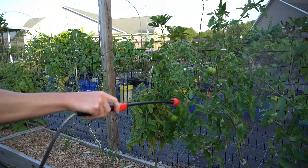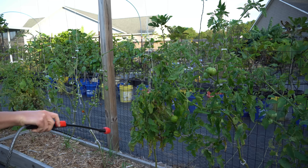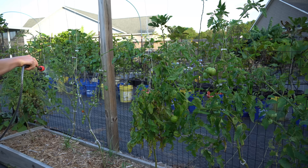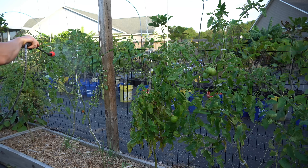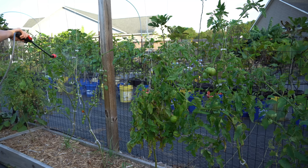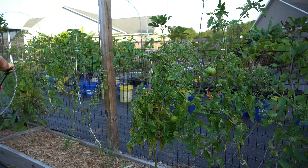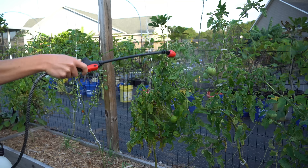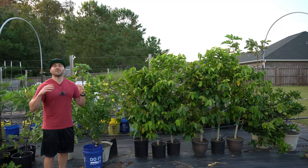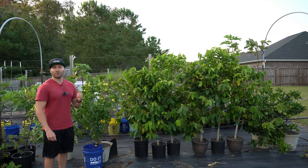We're going to do the same thing to our tomatoes, which are getting pretty beaten up by late season blight — however they're still producing and we'll finish out the rest of the growing season on the right foot. Make sure you soak your tomato plants down very well. Coat all of the leaves, because the more leaves you coat, the better they will absorb the nutrients.